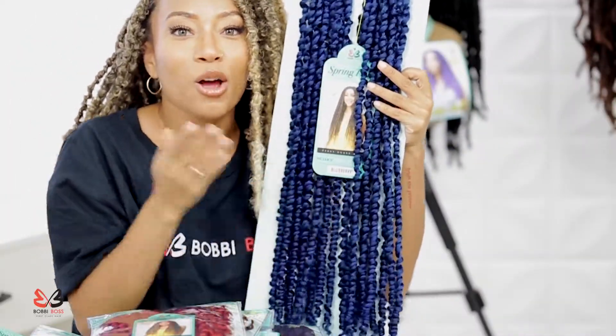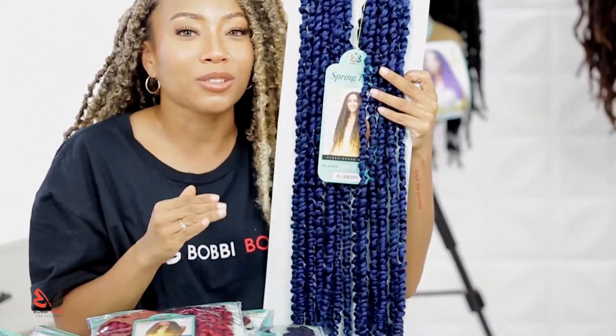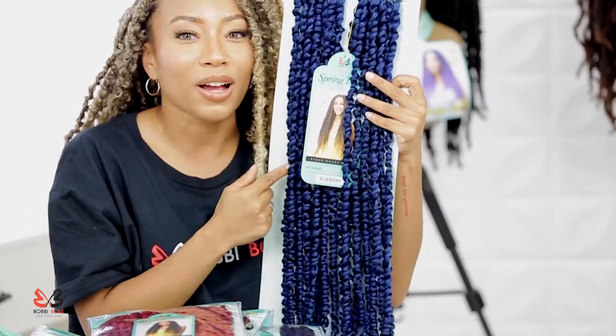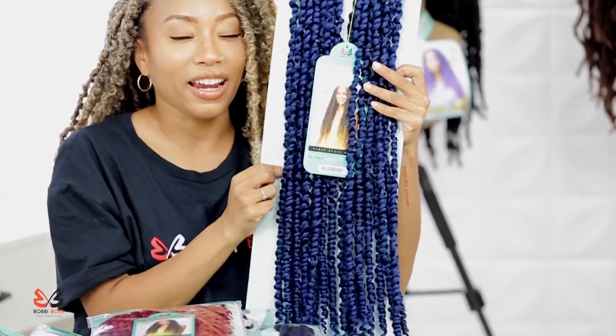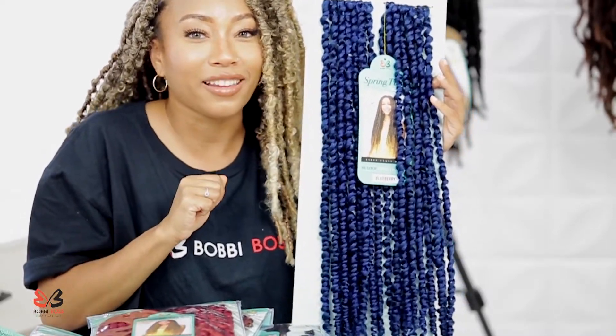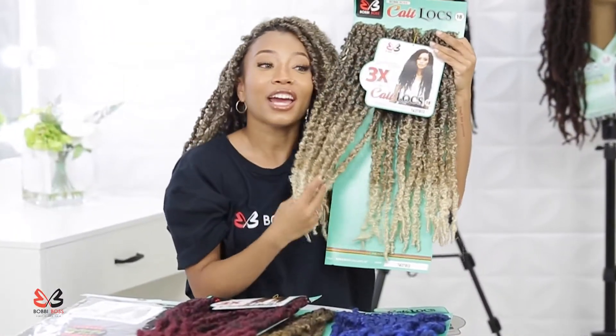This would be perfect to pair with the 1B Spring Twist as well. So if you see these in your local beauty supply and you want to try out some color, I would definitely recommend the Blueberry. And if you want to tone it down a little bit, add a little bit of 1B in there.